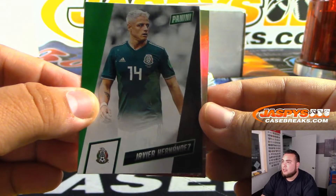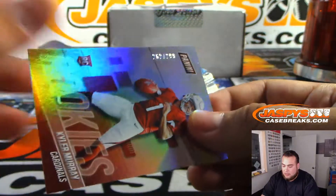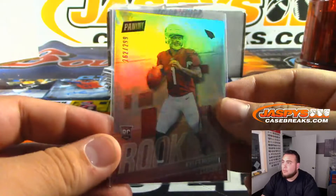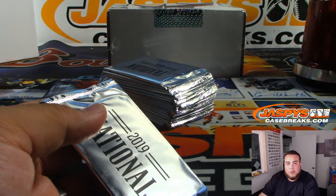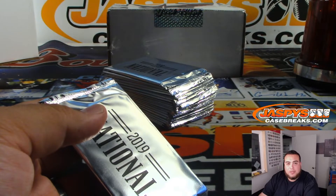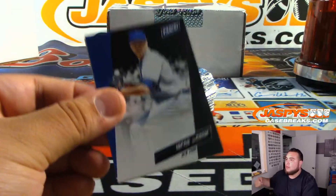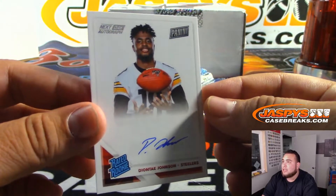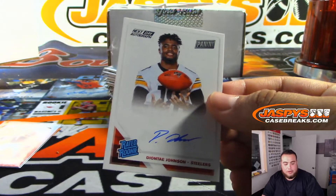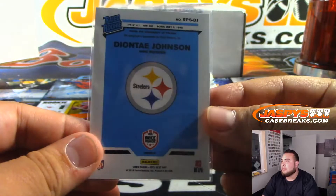Javier Hernandez — Chicharito for a soccer spot. And there's a Kyler Murray for the Cardinals — it's numbered to 299. Nice one, Cardinals. Also Patrick — if you want to head on over to our website JaxbysCaseBreaks.com you could check out the breaks we have there. Jacob deGrom for the Mets, and we got our first autograph — Deontay Johnson. Next day autograph, Raider rookie. Whoever has the Steelers, nice.